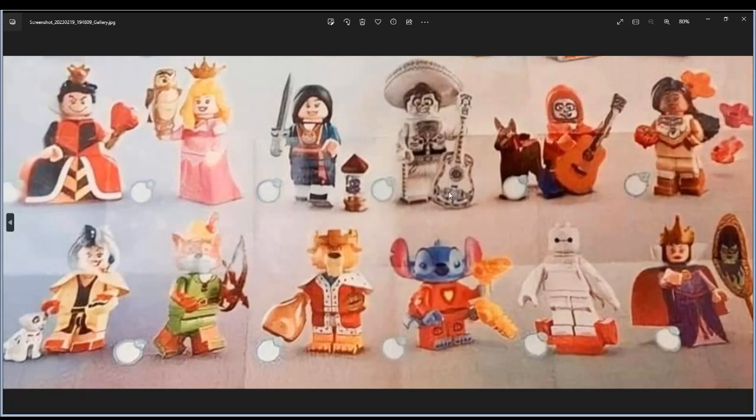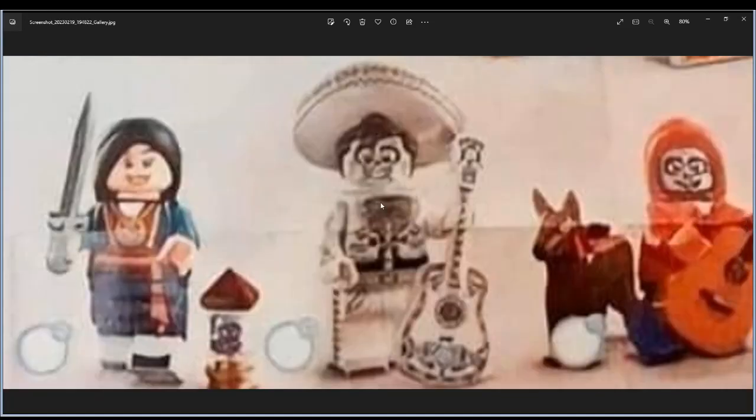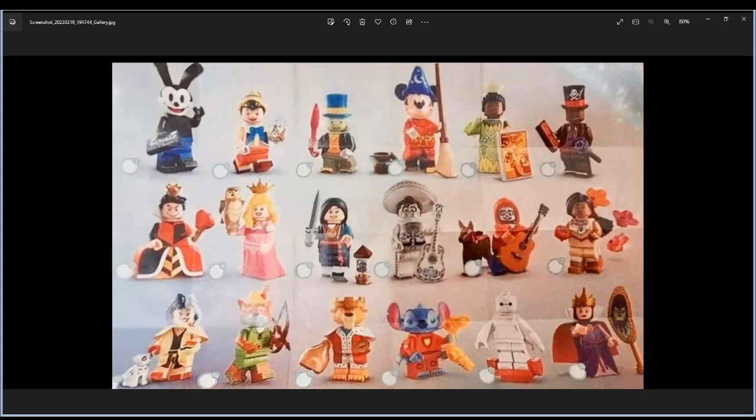Mickey is gonna be popular because of the Dalmatians. This guy is gonna fit with the others, and these two — Robin Hood and Prince John. Write me in the comments what you think of all of these. Do you think they are good or not? Don't forget to subscribe, comment, like and follow — see you in the next one!